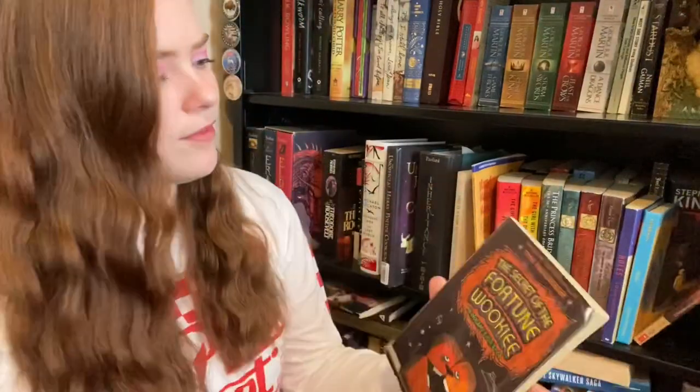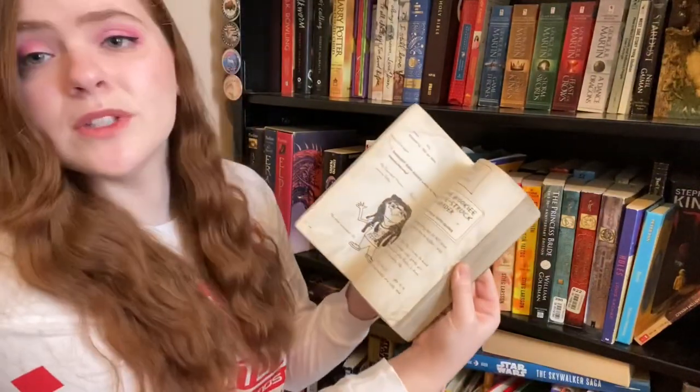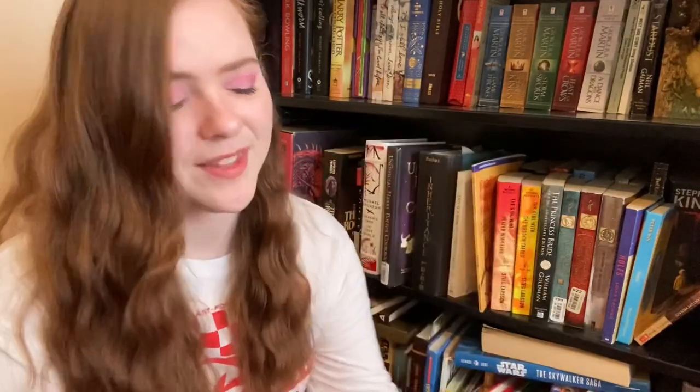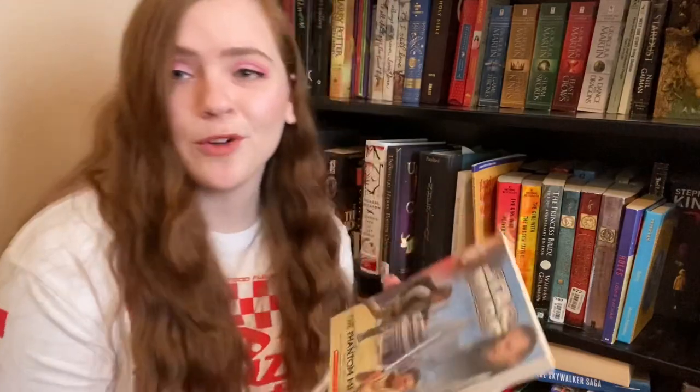Then we have The Secret of the Fortune Wookiee — another library sale find. I think this is mostly just a kid's book and I haven't actually read any of it. I think I'll just donate it — I bought it more as a joke but oh well. And then I have Star Wars Episode 1: The Phantom Menace in book form, which I have not cracked open but I would like to, so I'm going to keep it — and there are pictures.